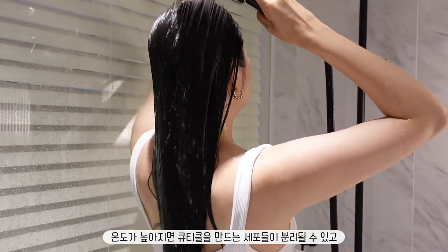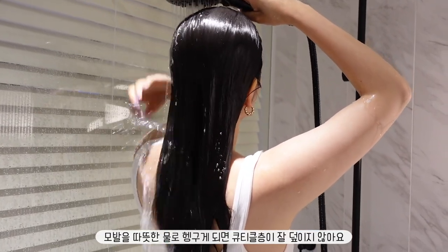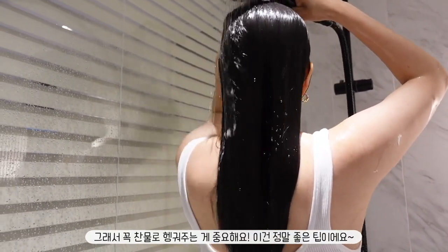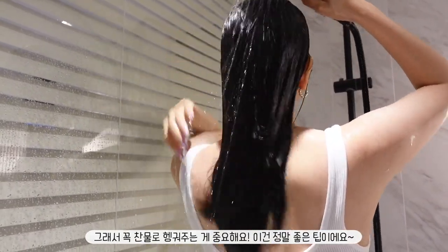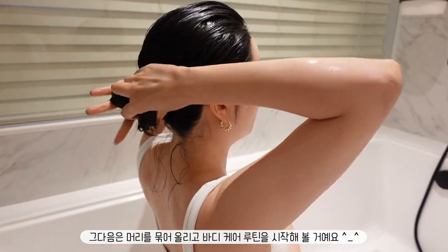An increase in temperature may separate the cells forming your cuticle. And when your hair is rinsed with warm water, the cuticle layer does not seal well. So make sure that you rinse with cold water — this is a really good tip. Then I'm going to tie my hair up and get it out of the way for my body care routine.